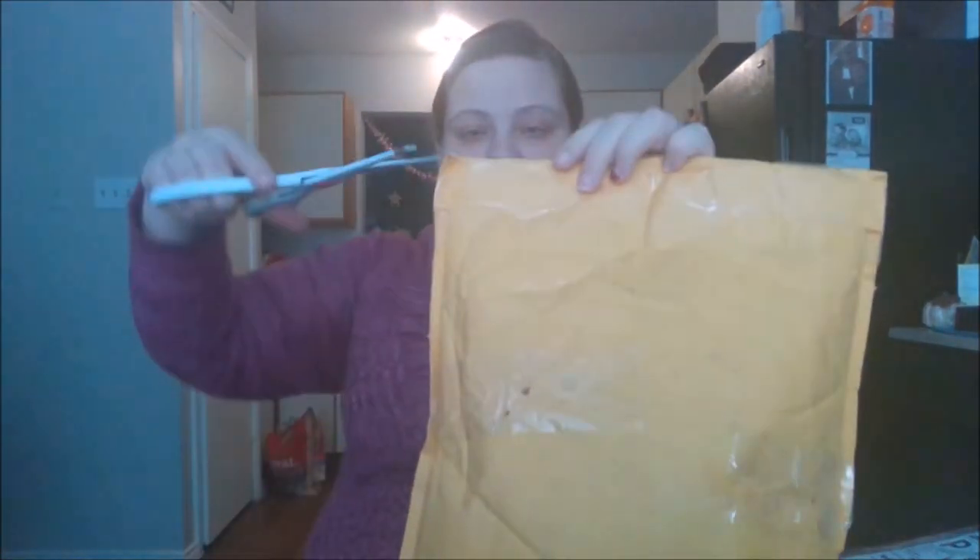We were only supposed to do a pocket letter, so I had no idea she was sending all this. I know this is more than just a pocket letter, so I'm really excited to get in here.